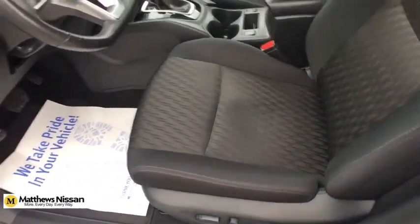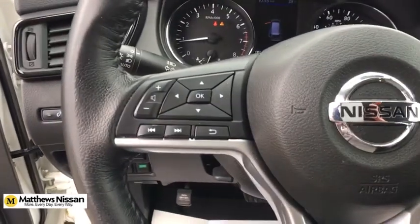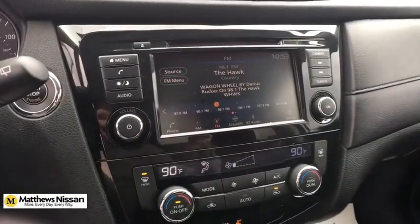Rear window defroster, CD player, security system, electronic stability control, power windows, panic alarm, overhead console, tachometer, remote keyless entry, brake assist.